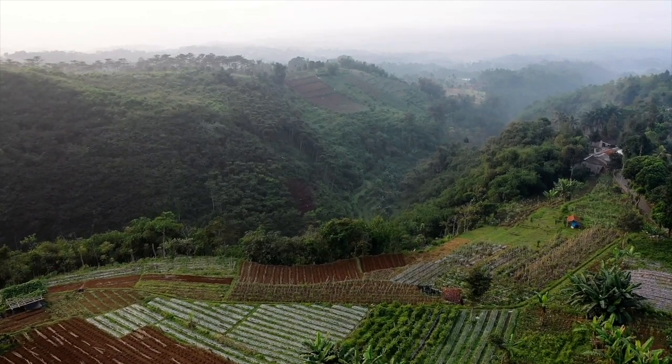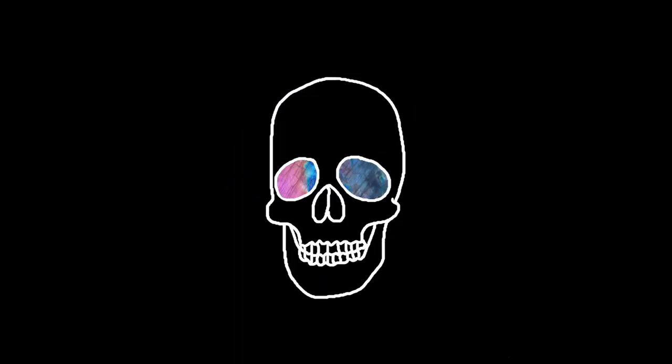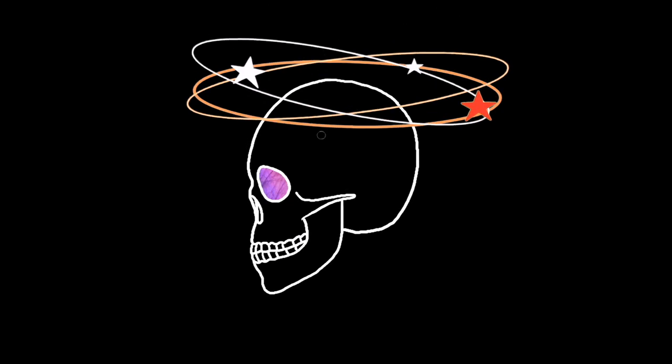Other sleepy emojis follow, with this one also used to express desire, and snot bubbles often indicate a character is tired in anime. This face is often thought to show death, but is officially titled Dizzy Face.